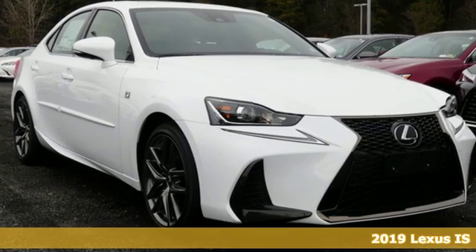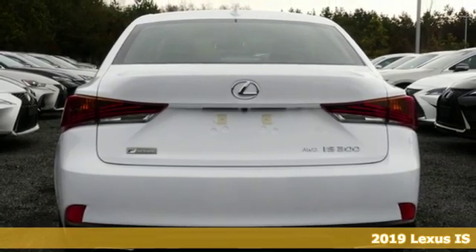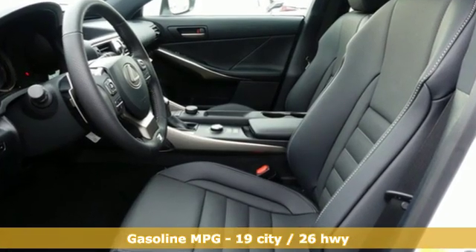Here's a new 2019 Lexus IS. For those who refuse to follow, choose your fast lane and feel the visceral connection between you and the road at the head of the pack. It comes with the features you need and, better yet, want.